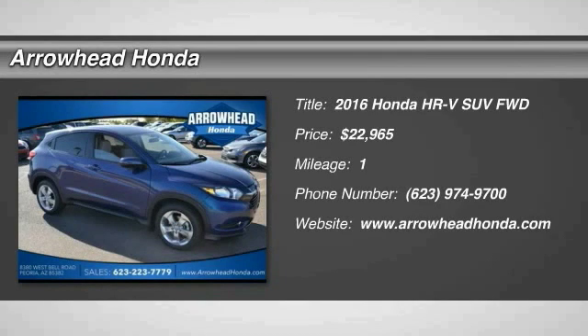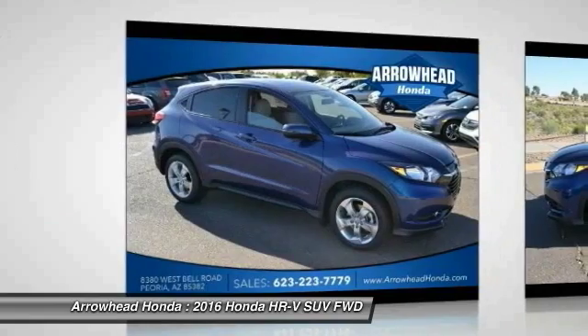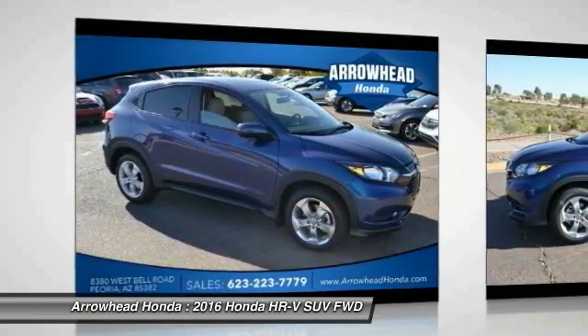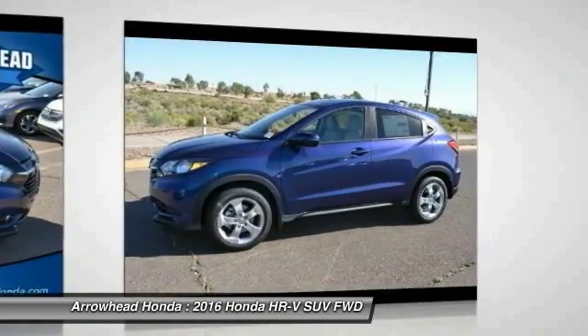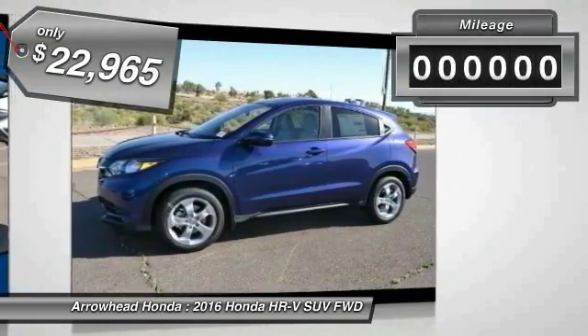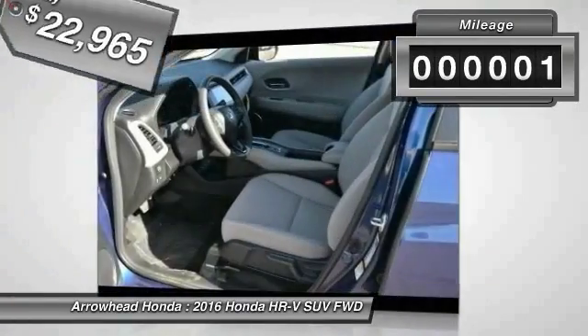2016 Honda HR-V. The HR-V has a good looking exterior with a clean design. It comes with a well-tuned suspension and a handsome and flexible interior with tons of options to choose from, and is priced below $25,000. This vehicle has less than 100 miles.